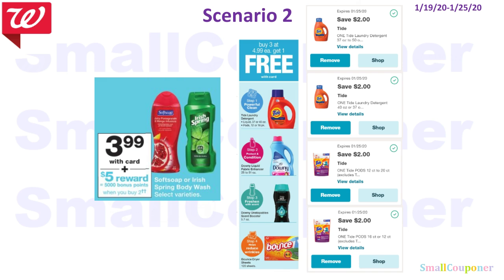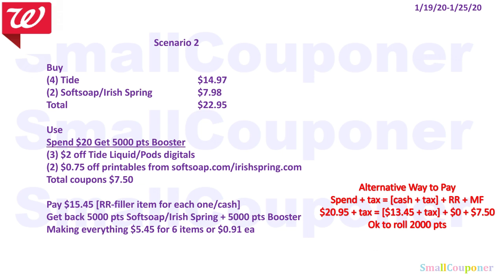This is scenario two. I want to include the Soft Soap and Irish Spring deal with the Tide deal. You'll buy four Tide for $14.97 — they are $4.99 each and you get one free, so four come to $14.97. You only count three of them. Two of the Soft Soap or Irish Spring are $3.99 each this week, so two will be $7.98. Total comes to $22.95. You will use the Spend $20 Get 5,000 Points booster coupon and three of the $2 off Tide liquid POTS digitals. I'm not sure if the fourth coupon will come off because Walgreens does not take coupons for the free item, so we will have to see.